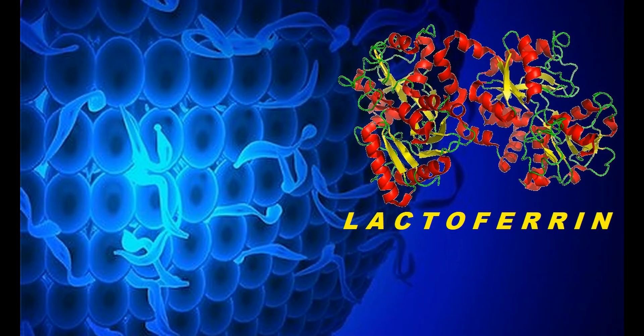Welcome to Enzymental. I'm Jason Carter, and today I wanted to tell you guys about something called Lactoferrin, which is found naturally in colostrum.